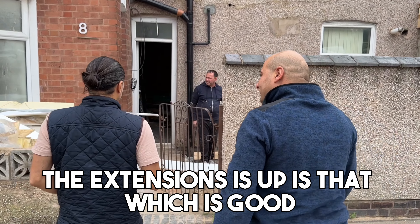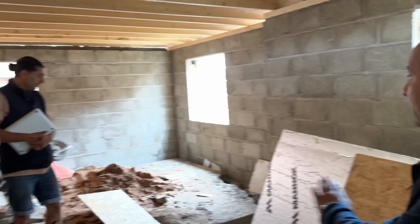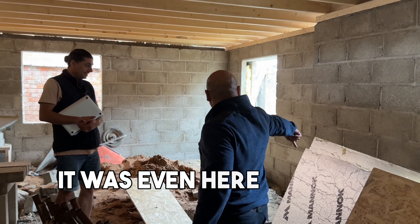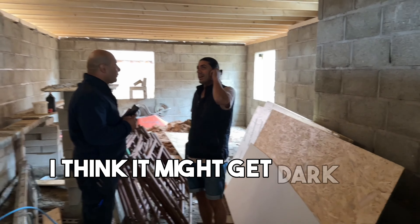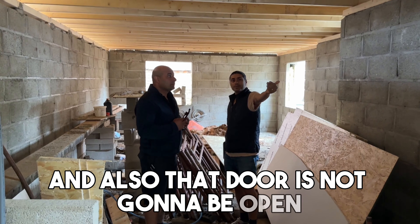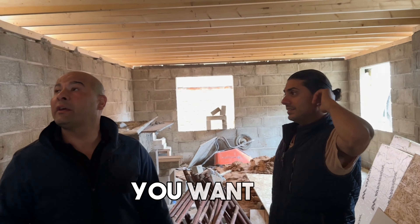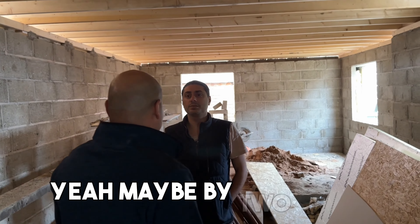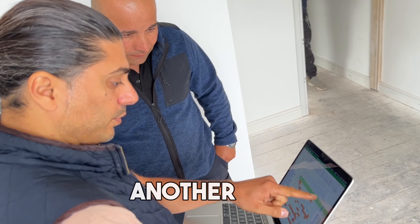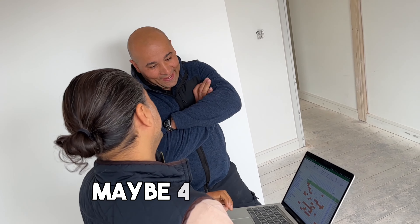The extension is up, which is good. All this levelling has got to go — we're going to have it level from there up to here, and that's a lot of work. I think it might get dark in here with only one window, and that door is not going to be open — there's going to be a wall there. Can we cut a skylight in here? Yeah, we can cut one here on this side, about a metre by two metres. We've only got three weeks and we're not going to finish. Three weeks — impossible. Maybe four.